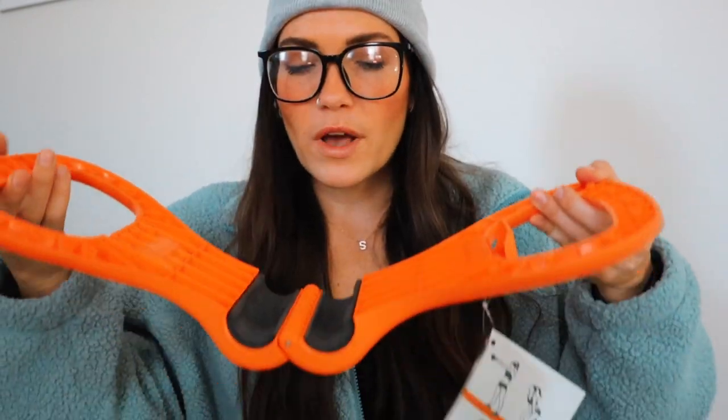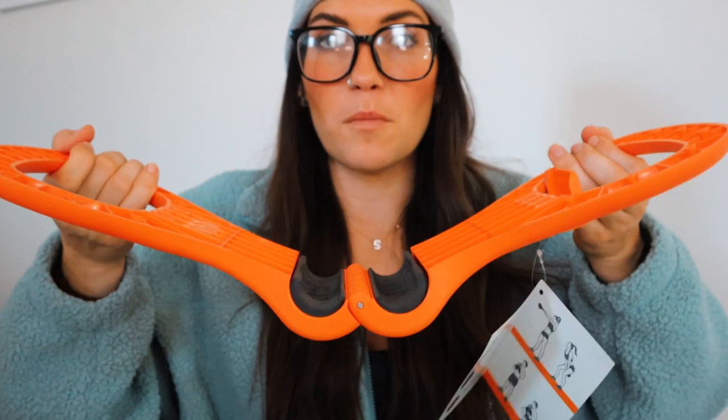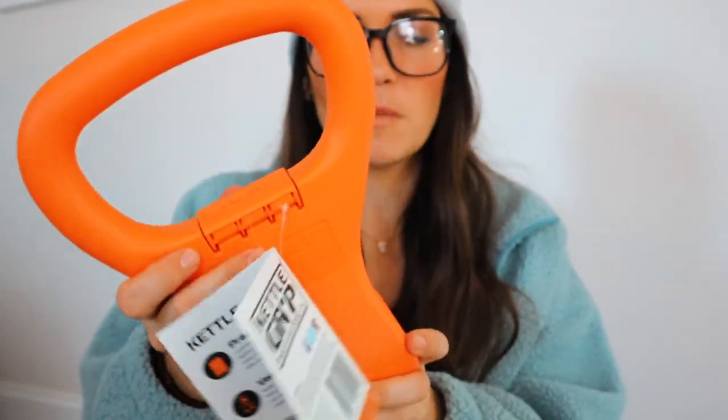This basically converts any dumbbell into a kettlebell, so you don't need to buy a dedicated one like the Bowflex adjustable kettlebell, which is pricey and only goes up to about 30-35 pounds. I can put something lighter like 20-25 pounds for kettlebell swings, or something really heavy for sumo squats. It makes your dumbbell collection way more versatile. I love that it's a fun bright orange — literally a game changer.